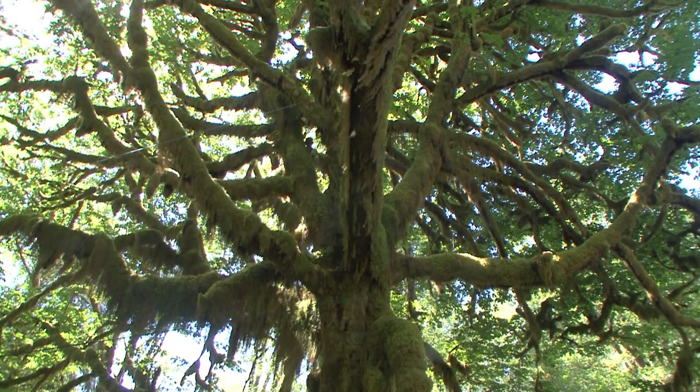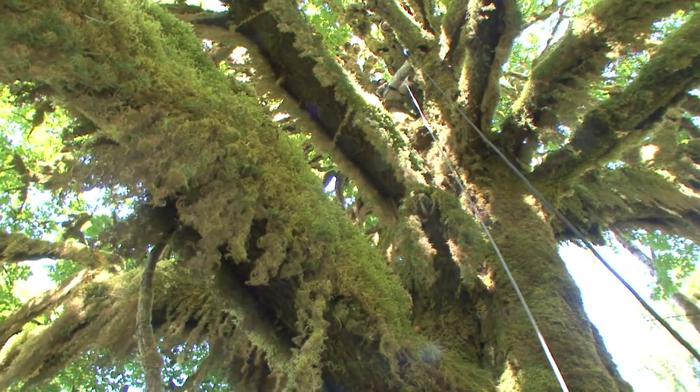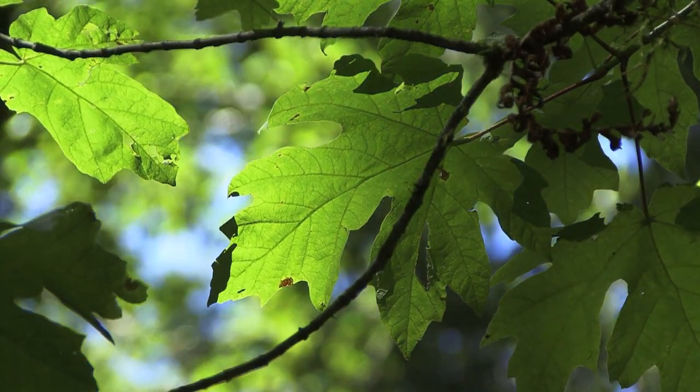We're going to climb my favorite species of all — the big leaf maple. The scientific name is Acer, which means maple, and Macrophyllum, which means big leaf. These trees do have huge maple-like palmate form — that's the Canadian flag, that's a maple leaf.